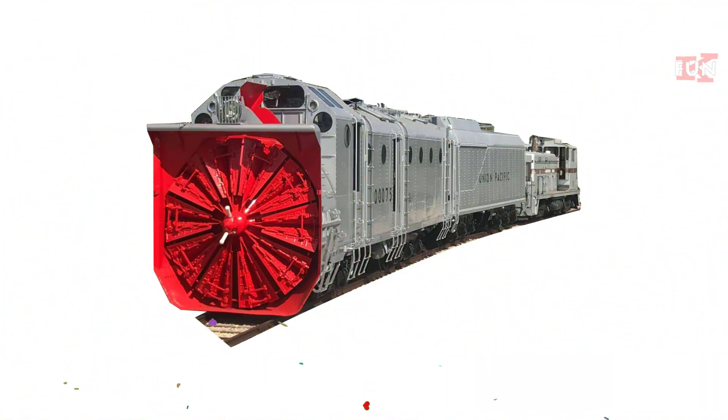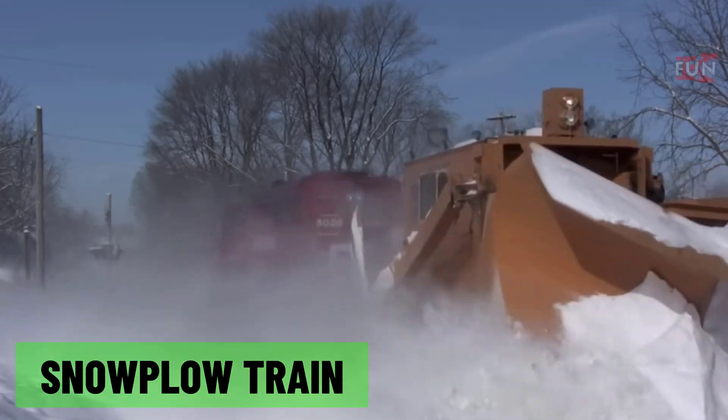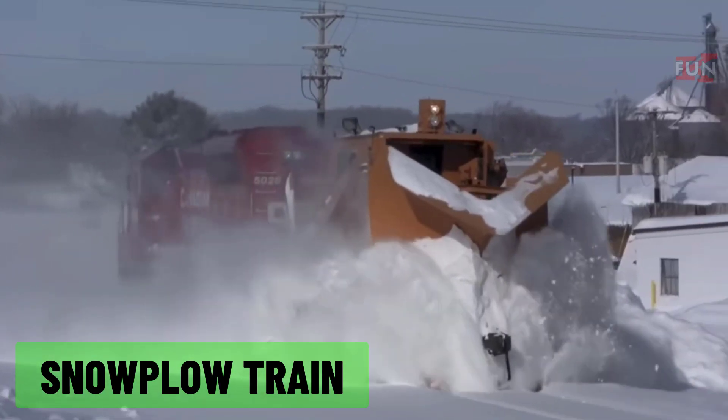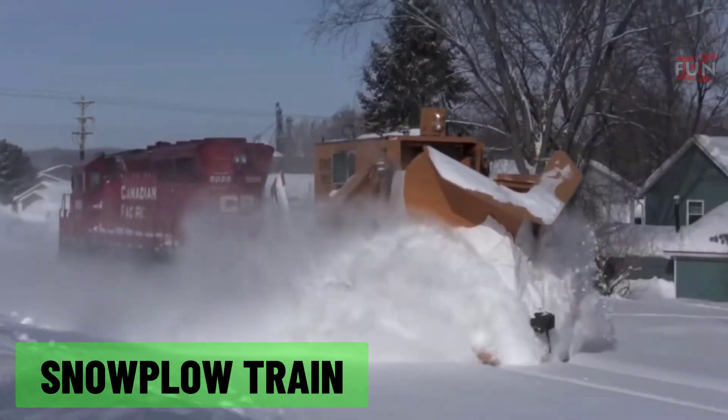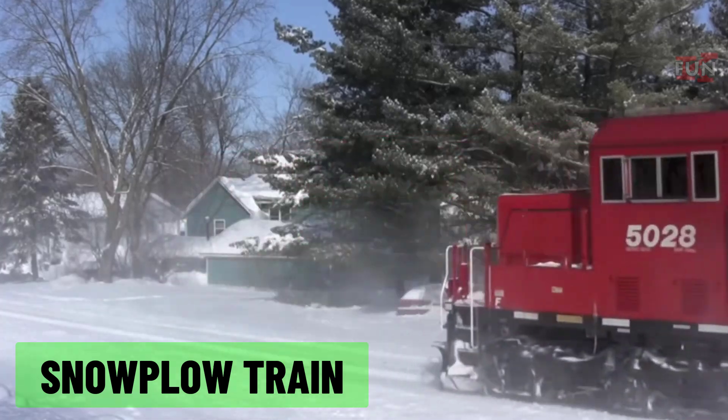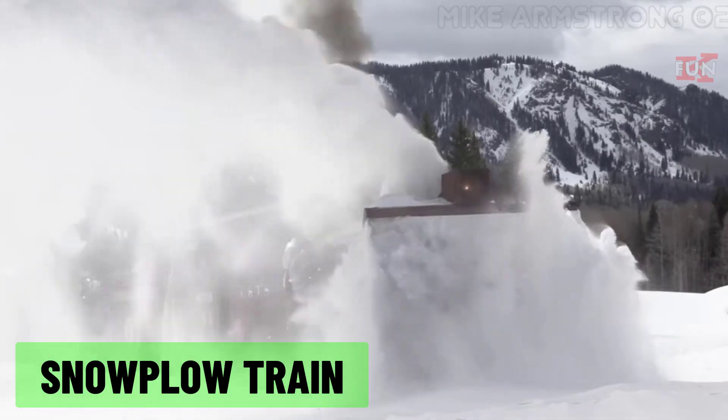Snow plow train: a train equipped with a snow plow to clear snow from railway tracks, ensuring that other trains can pass through safely during winter conditions.